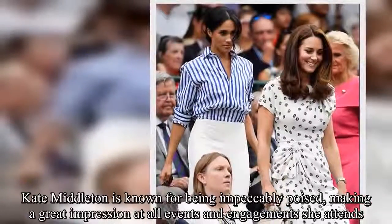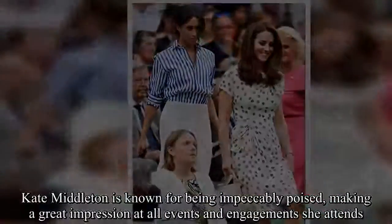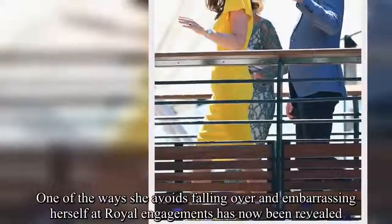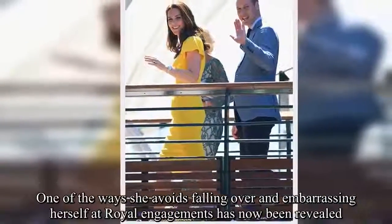Kate Middleton is known for being impeccably poised, making a great impression at all events and engagements she attends. One of the ways she avoids falling over and embarrassing herself at royal engagements has now been revealed.